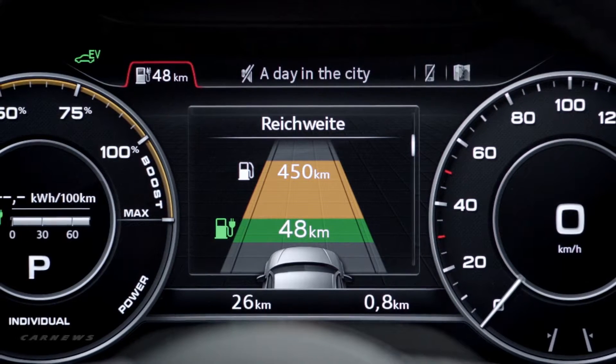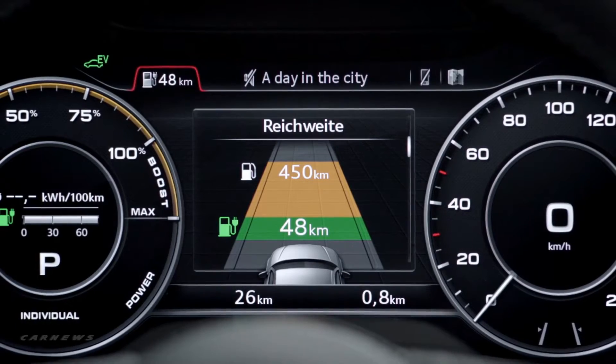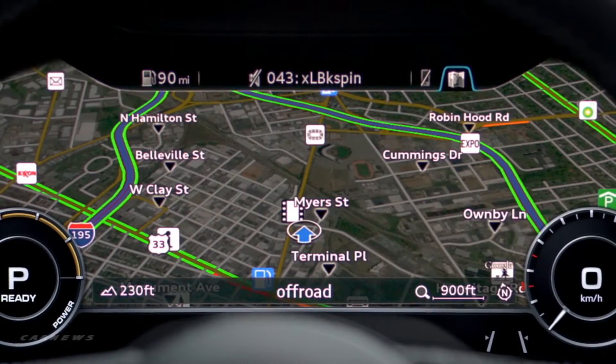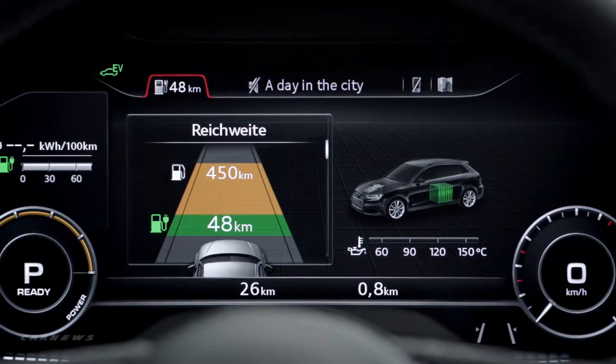Classic mode offers a crisp and clear view of the traditional speedometer and tachometer, while infotainment mode minimizes the classic gauges in favor of navigation, e-tron specific information, and other visuals.